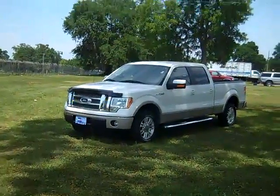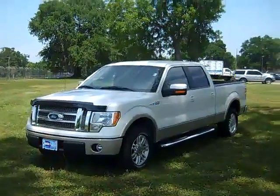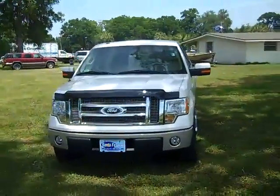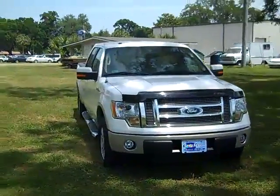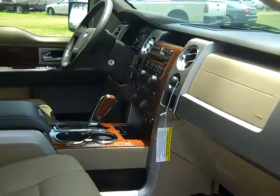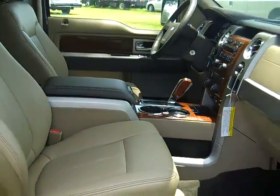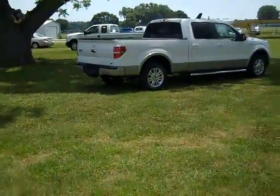Hi everyone, it's Jen. Right now I'm showing you a 2010 Ford F-150 Lariat. The exterior color is white platinum, the interior color is primarily tan, and the seats are leather. If you have any questions, don't hesitate to call us.